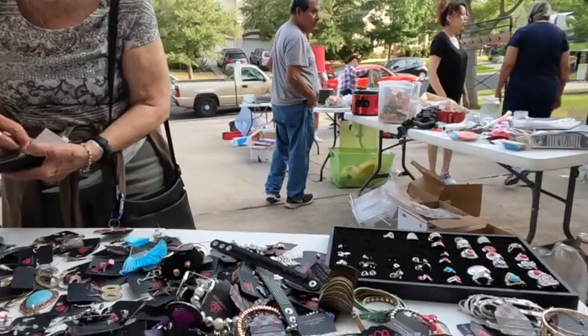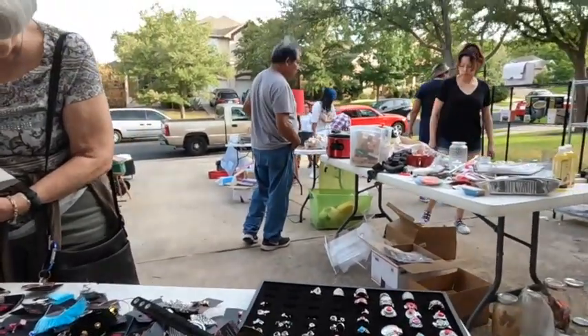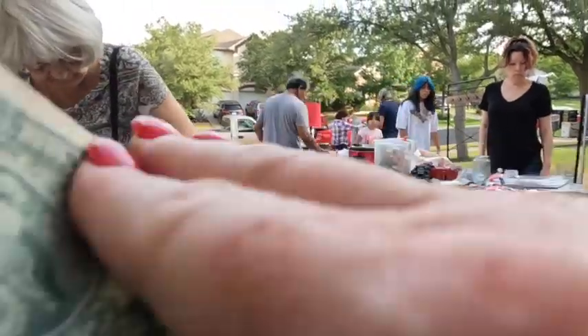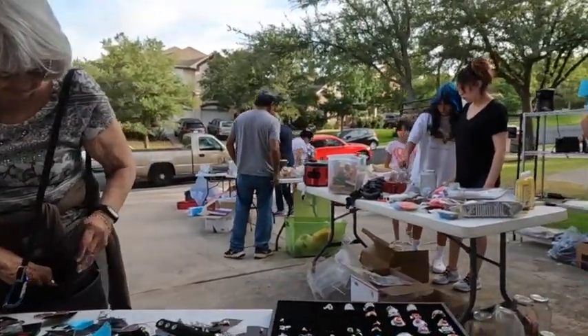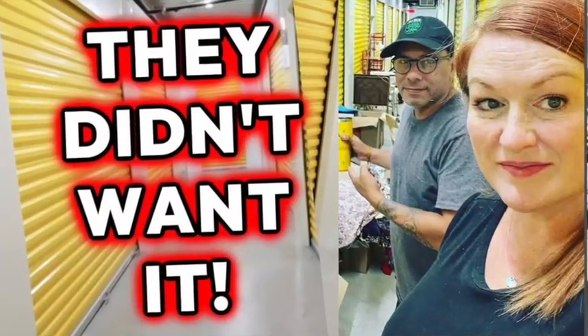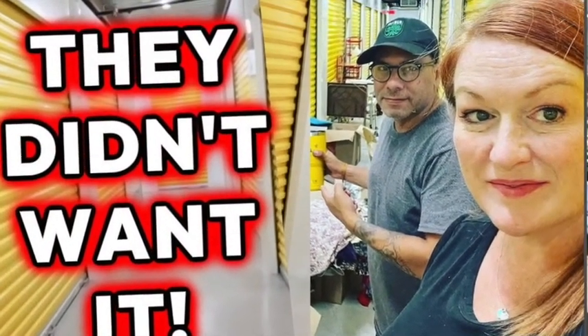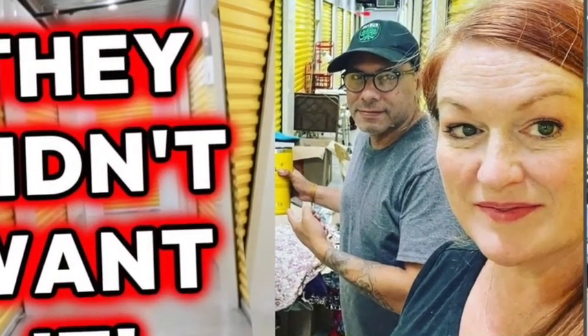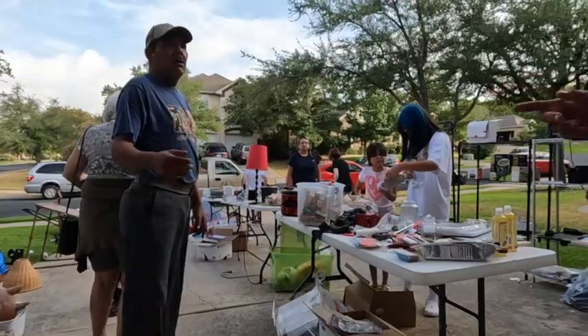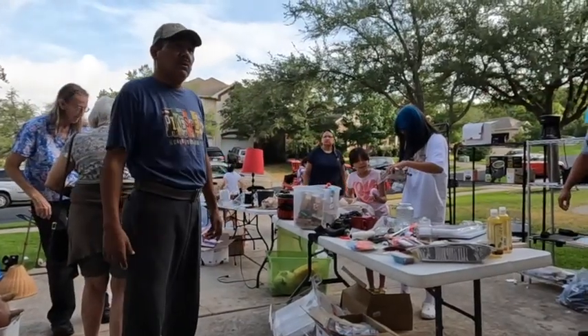We had our own garage sale. We stayed back one weekend from going out garage selling ourselves and we took the opportunity to have a big garage sale on our own. The reason we chose to do this was that we had won a storage locker and we sold quite a bit of the merchandise from that locally.